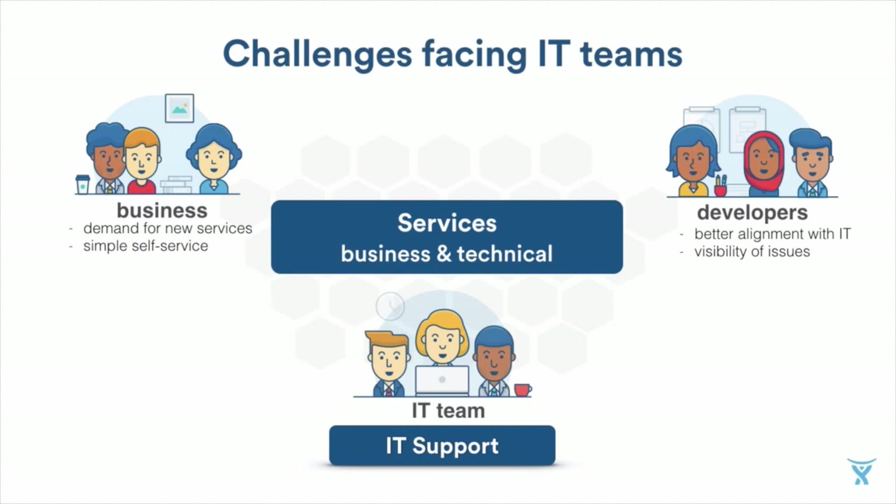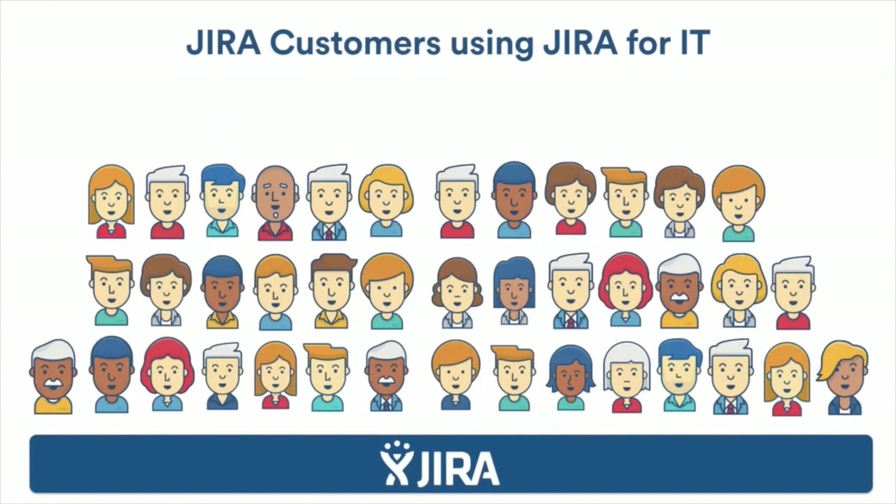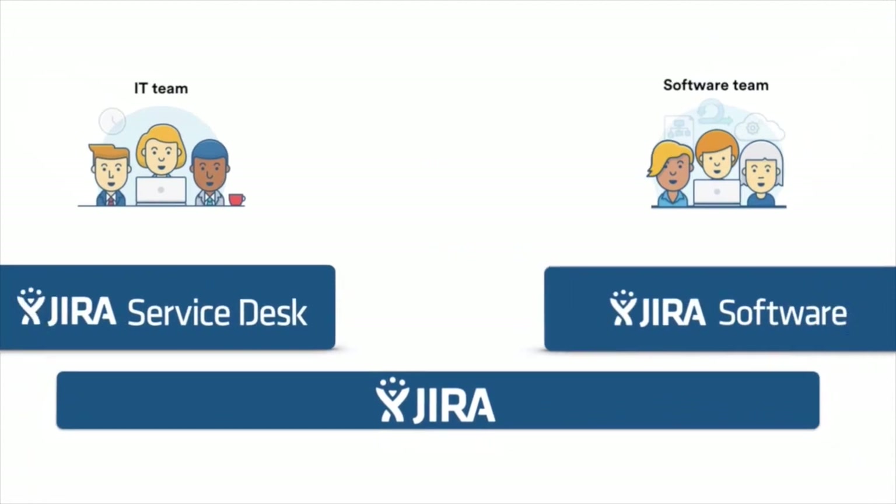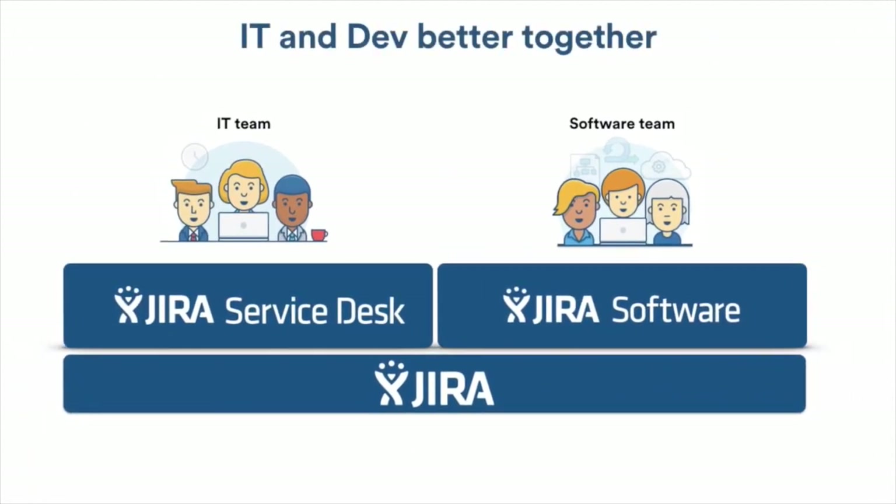I want to talk about where Jira Service Desk has come from and its evolution. It comes right out of our Jira customers — in fact, over 40% of Jira teams were using Jira for an IT function. Just over two years ago we actually developed and released Jira Service Desk, so it evolved directly out of that need. And oftentimes it is IT teams that are supporting software teams. With the most recent release of Jira 7 and Jira Service Desk 3, they're all on one platform, which means these teams can work very closely together, especially as IT is starting to cross over and align itself to teams using a DevOps approach to software development.